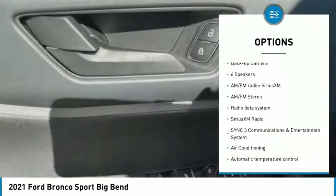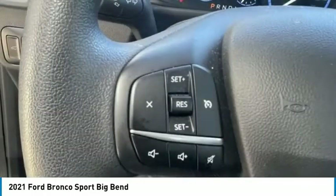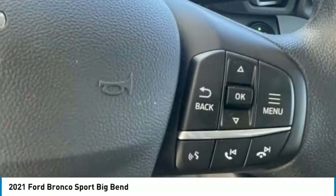Remote keyless entry, fog lights, four-wheel disc brakes, rear window defroster, rear window wiper, and backup camera.